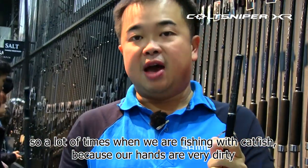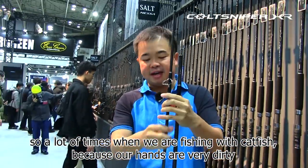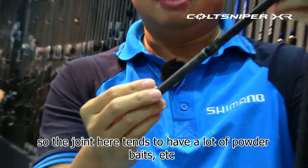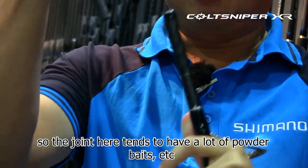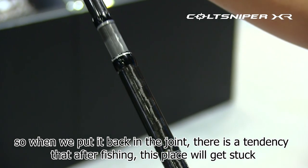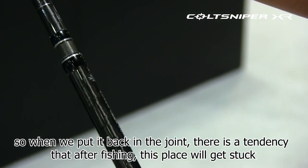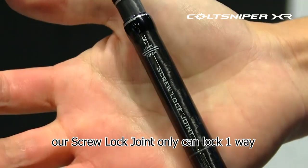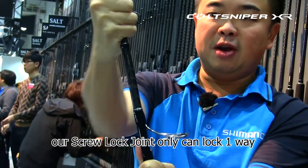A lot of times when we are fishing for catfish, because our hands are very dirty, the joint here tends to accumulate powder baits and debris. When you put the joint together, after fishing this area tends to get stuck. Because of our new proprietary design, the screw lock joint can only lock one way.